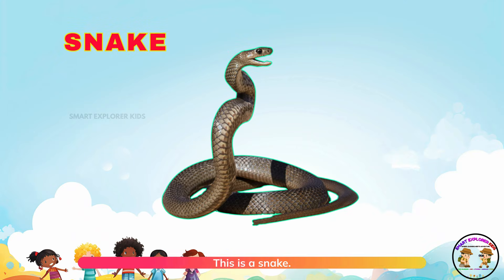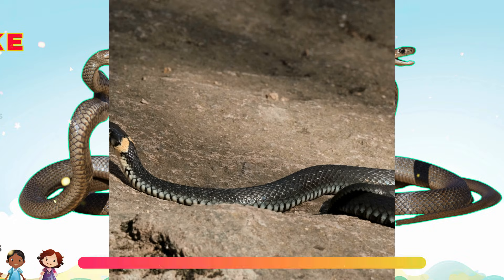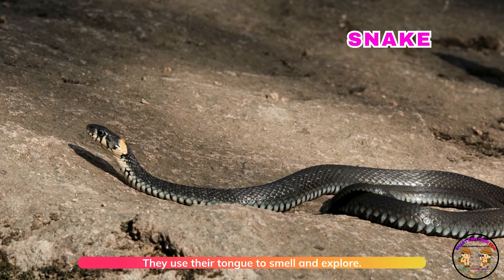This is a snake. Snakes slither quietly on the ground. They use their tongue to smell and explore.